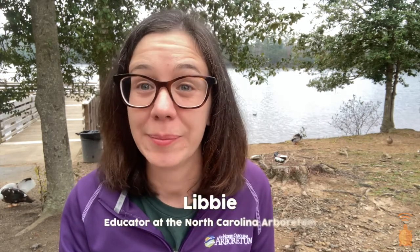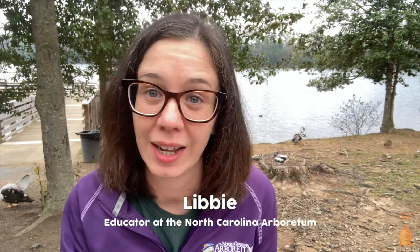Hi everyone, my name is Libby. I'm an educator at the North Carolina Arboretum. I want to start by first welcoming my new friends. EcoExplore is a program where you get to help scientists and earn prizes and badges just by taking photos of wildlife and plants in your own neighborhood. You can find out more or sign up at ecoexplore.net.